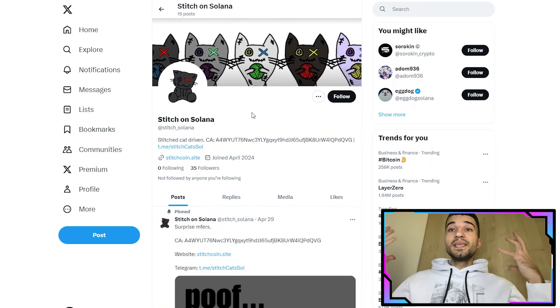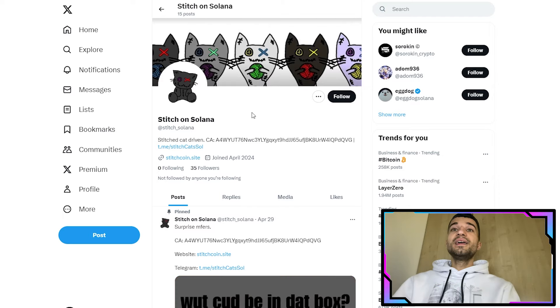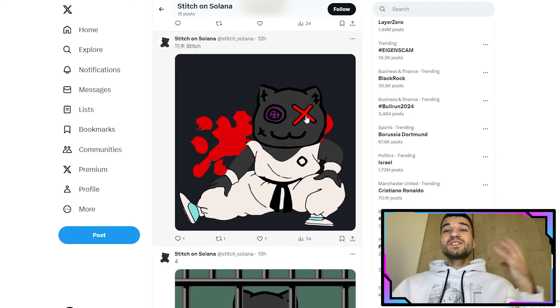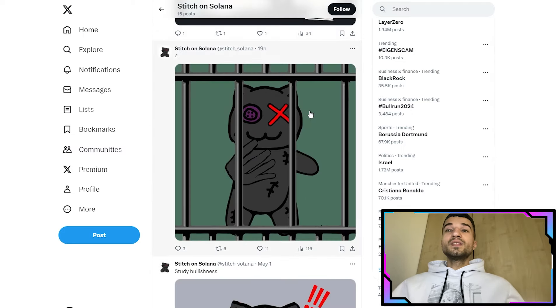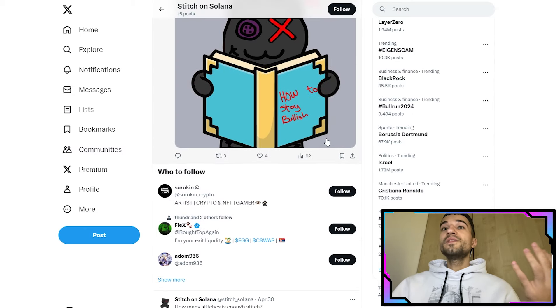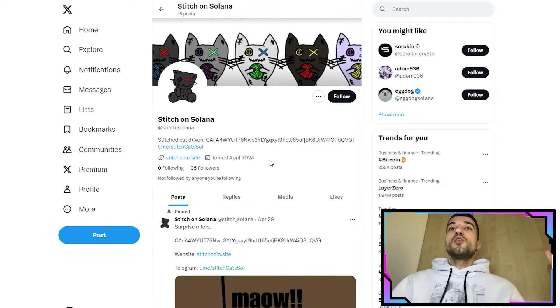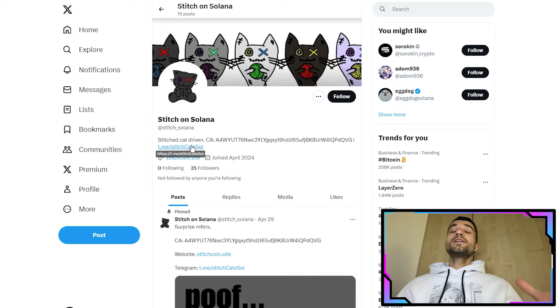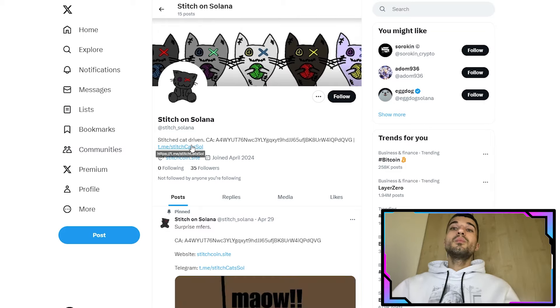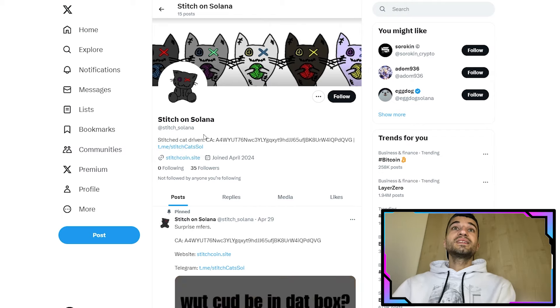Here's their Twitter page where they post about the Stitch Cat on Solana — memes and community content. The link will be in the description. Join and follow them to be an active member of the community. Also don't forget to join their Telegram, where the full community is active. If you have questions, you can ask in the public chat and the team will answer very quickly. The Telegram link is also in the description.